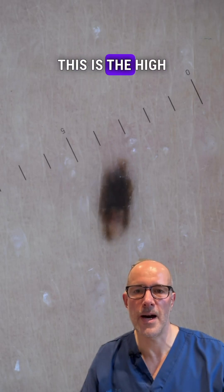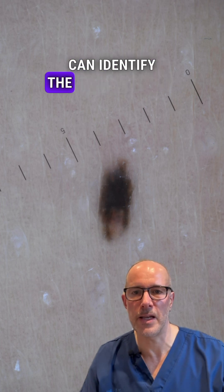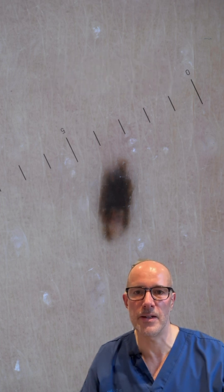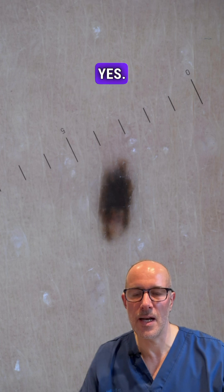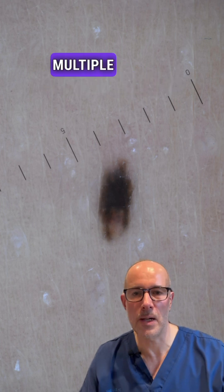And here we go again — this is the high magnification dermatoscopic image where we can identify the ABCD criteria. A: asymmetry, yes. B: irregular borders. C: color — multiple colors.